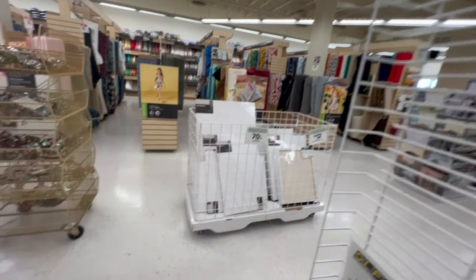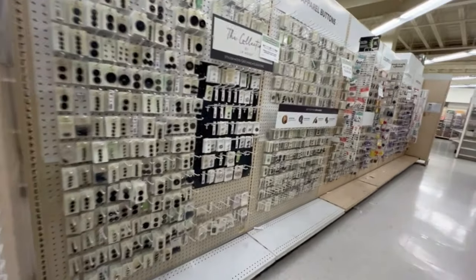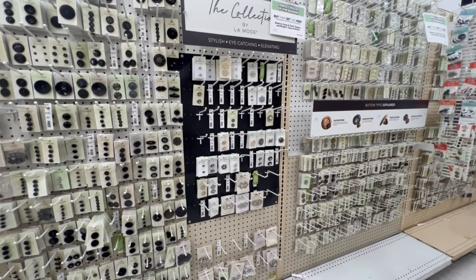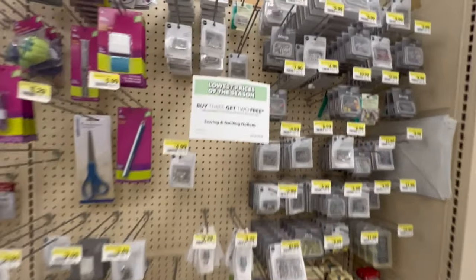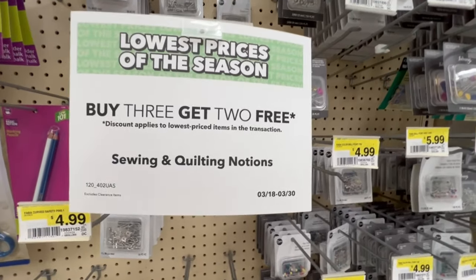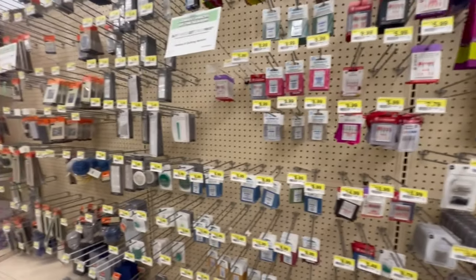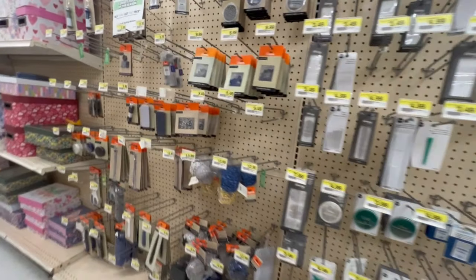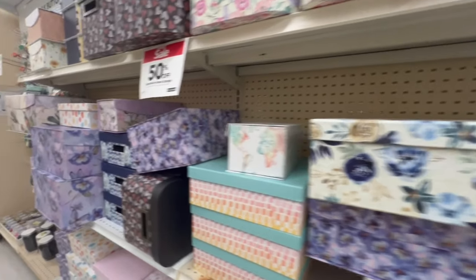Beyond fabric, Joann's has an assortment of other different types of DIY painting supplies. This is actually an aisle that has a number of sewing items, such as buttons and things like that. They have a pretty decent selection of all of those things — scissors, pins, clips, seam rippers. You can find all those things. The sales are usually pretty good. Today's sale happened to be buy three, get three free. Lots of nice things that you can choose from in Joann Fabrics.